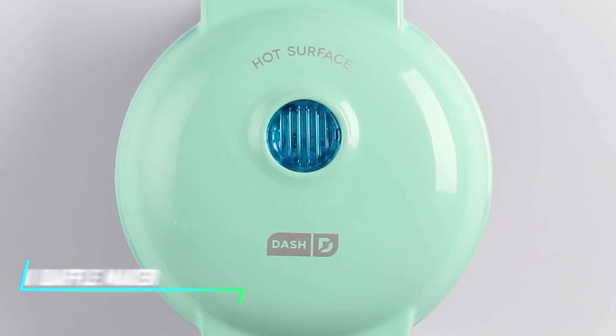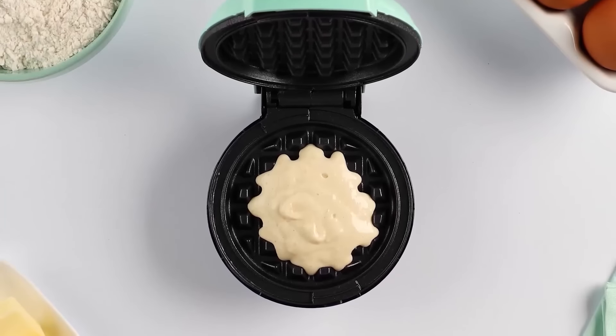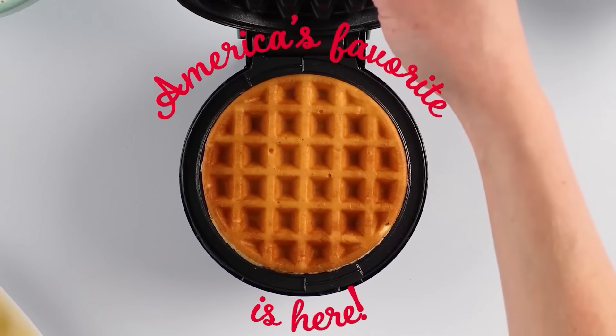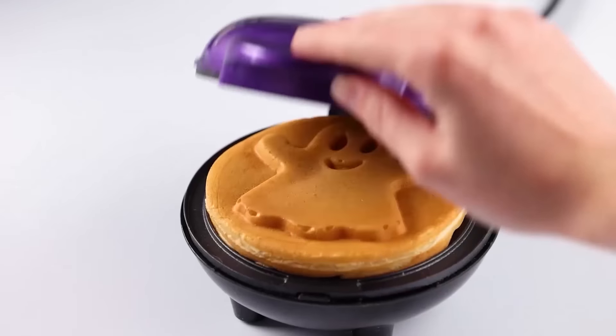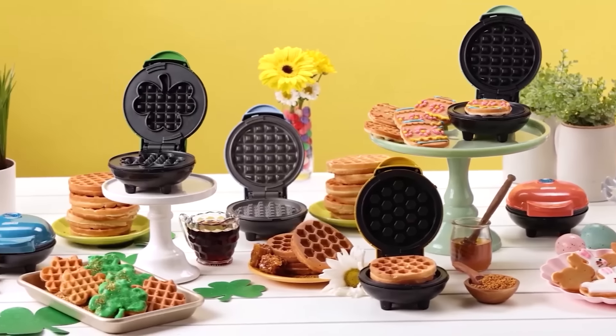This compact gadget cooks small waffles quickly. Simply pour batter onto the heated plates, close the lid, and wait a few minutes for the waffles to bake. The non-stick surface ensures the waffles come out easily and cleaning up afterwards is straightforward.